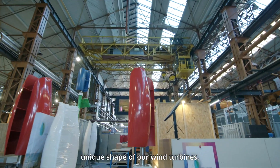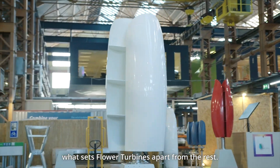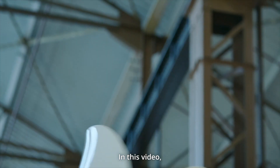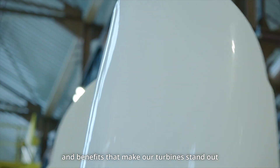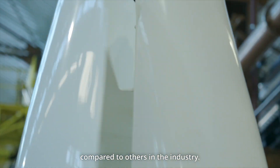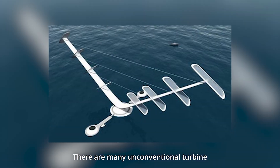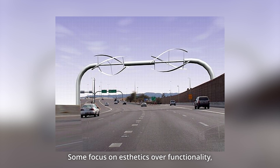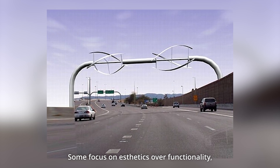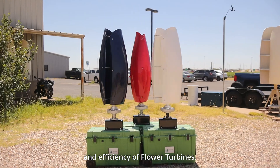If you've ever seen the unique shape of our wind turbines, you may have wondered what sets flower turbines apart from the rest. In this video, we'll dive into the unique features and benefits that make our turbines stand out compared to others in the industry. There are many unconventional turbine designs on the market — some claim to operate with no blades, some focus on aesthetics over functionality — but none combine the beauty and efficiency of flower turbines.